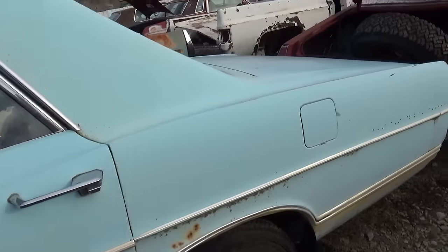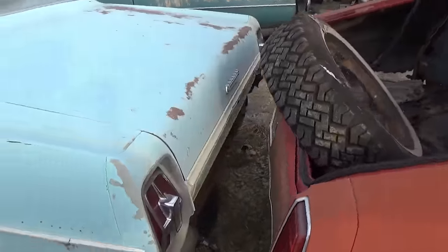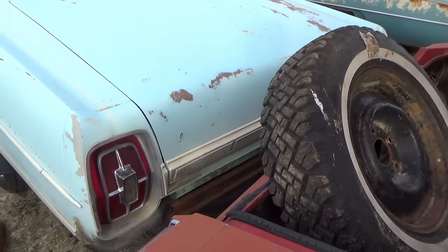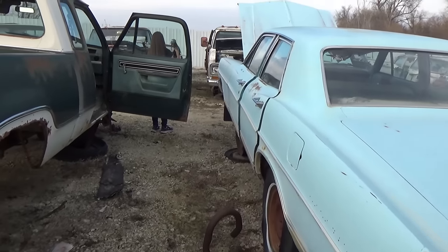I remember my mom's granddad telling her — the car gets up to 90,000 or 100,000 miles, you better get rid of it, because it's done.